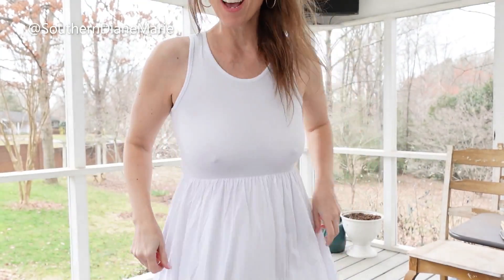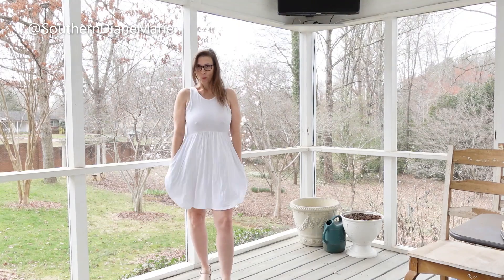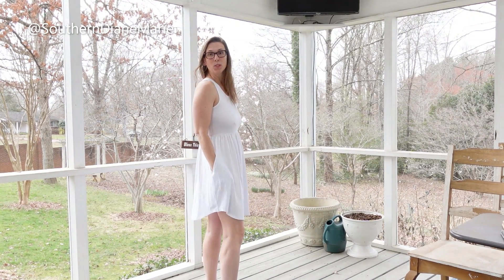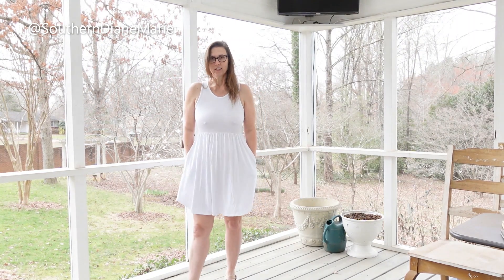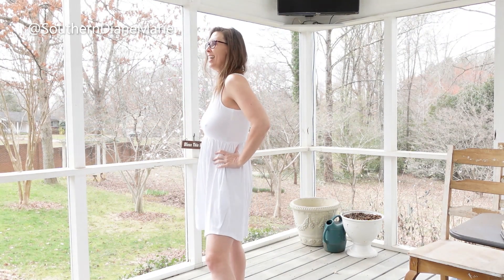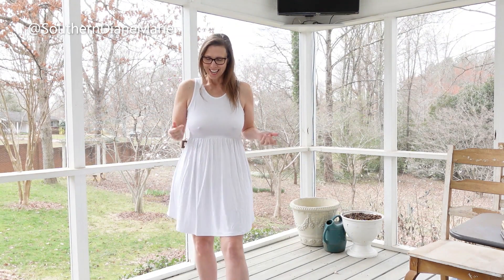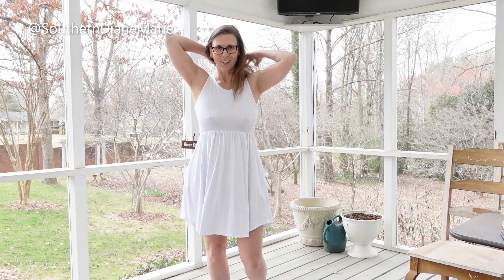Alright, here's my other new one — I actually wore this one with my car the other day. What do you think? I think it would be really pretty with white shoes, but I kind of like the nude shoes here. White is just such a great color — so clean, crisp, fresh, and cool looking. I really like this one a lot.